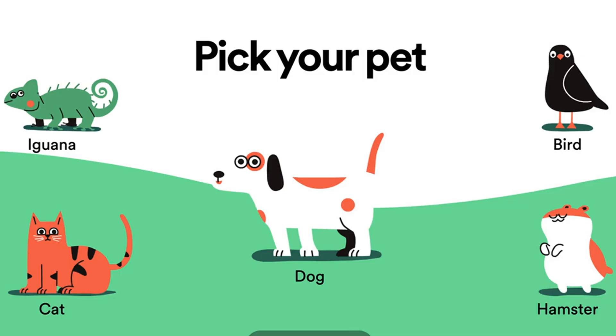Reported today in The Verge: Spotify will now make a playlist for your cat. Spotify is launching a silly new playlist generator that promises to create a playlist both you and your pet will enjoy. The whole thing seems designed to go viral, which is one of the ways Spotify has had luck standing out from competitors like Apple Music that have largely the same exact music offering.